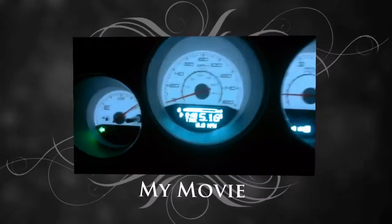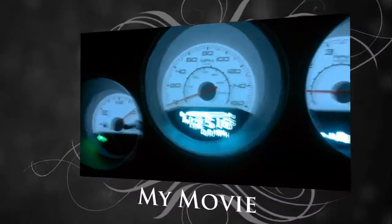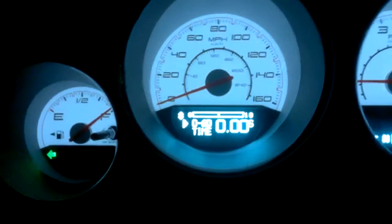Hey everybody, we're on flat land — 0-60 timer — see what we can get.